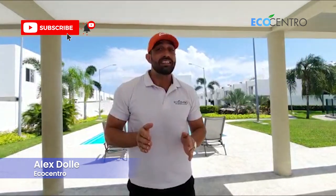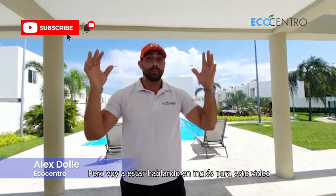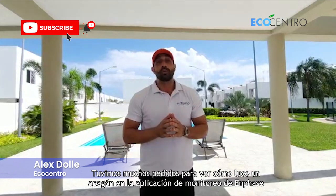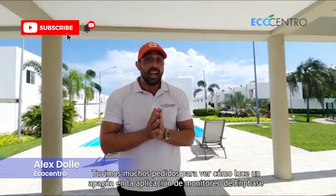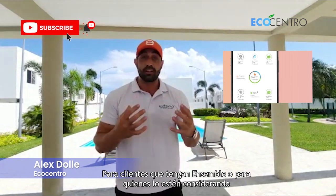Para los que no hablan inglés, hay subtítulos disponibles — somos 100% bilingües — but I'm going to be speaking English for this video. What we got was a lot of requests for what a blackout looks like in the Enphase Enlighten Monitoring app for clients that have Ensemble or clients that are considering Ensemble.